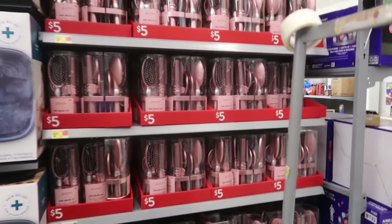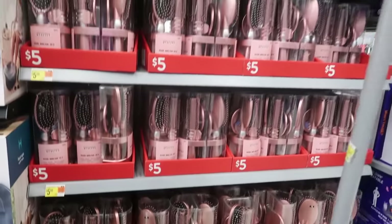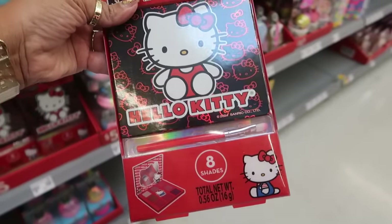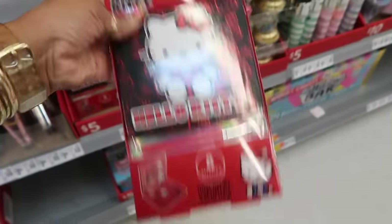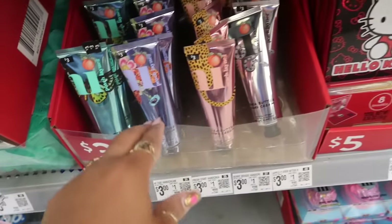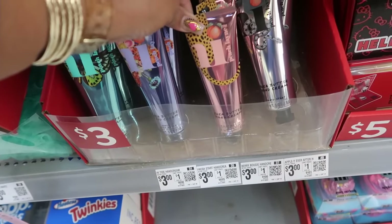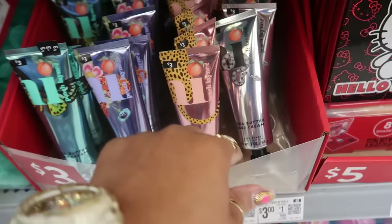$5 for the hairbrush sets right here — and all of them are pink. Let's see down this row — a shadow palette with mirror — a little eyeshadow palette — $5. So these would be some really cool little stocking stuffers. Here's the High Peach Lane brand hand creams — it's shea butter: bergamot amber, jasmine, and tangerine.